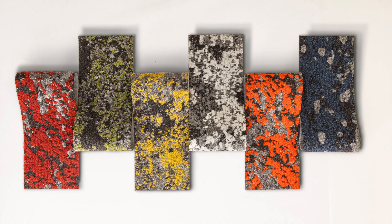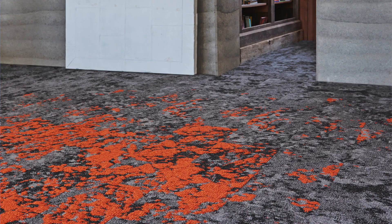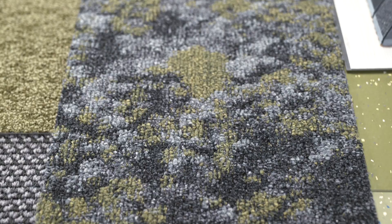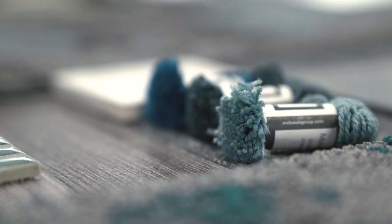At Mohawk we're very influenced by biophilic design, which means being inspired and influenced by nature from outdoors and bringing that in. Every colorway in the product is a different species of lichen — the orange is a species that grows in a certain format, the green is a different species.